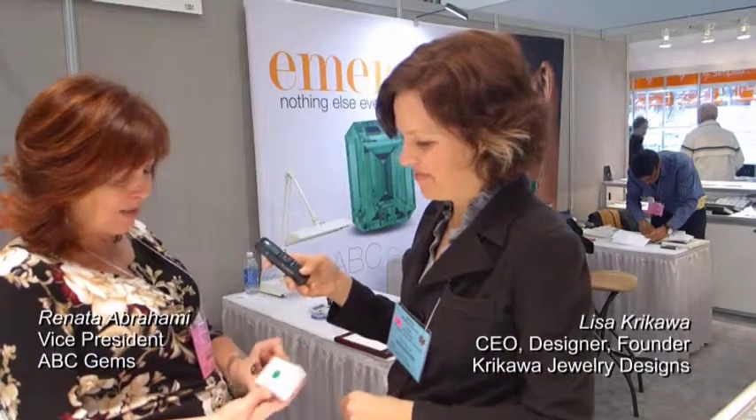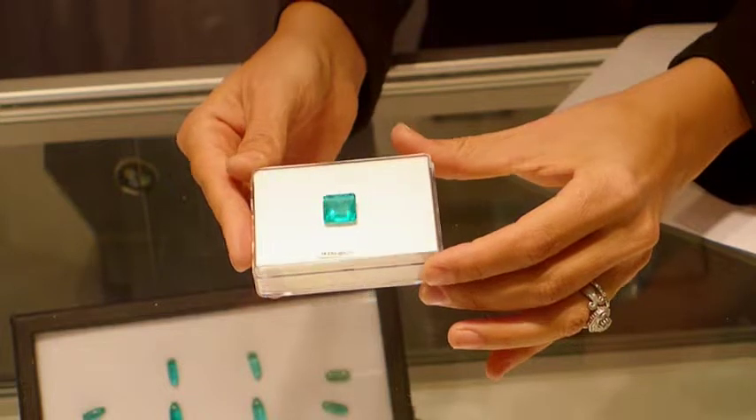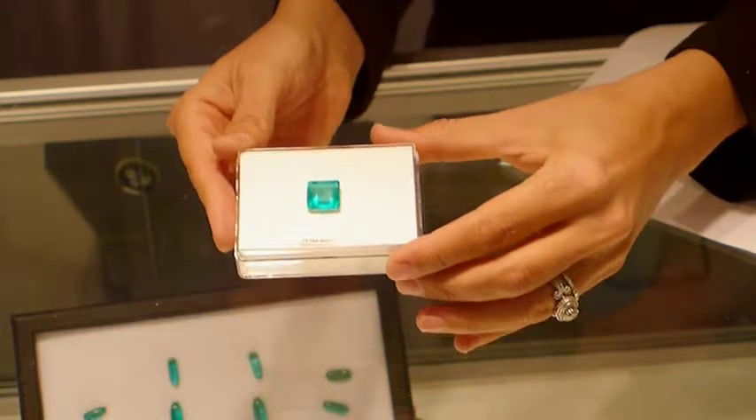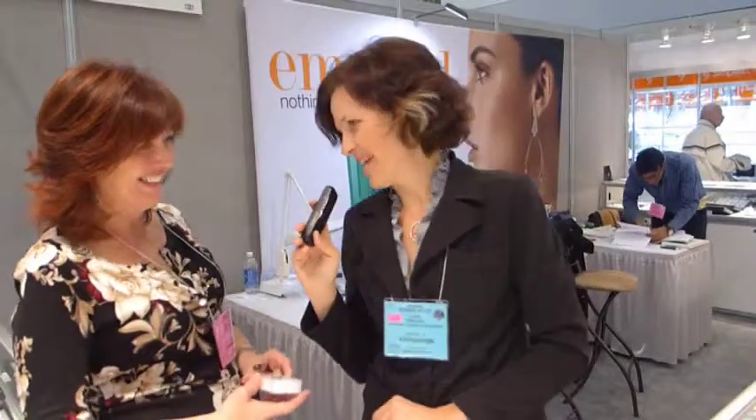I just wanted to ask you a little bit about one of your favorite stones. Can you tell us a little bit about this beauty? This is a Colombian emerald, and it's very bright. It's a nice size, and I just think it's going to be gorgeous in a ring, because this stone speaks to me. Absolutely. Maybe we should make you a ring with it. Yes, that would be great. Thank you so much for joining us, Renata. Thank you.